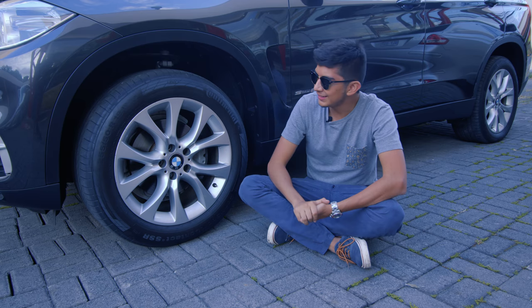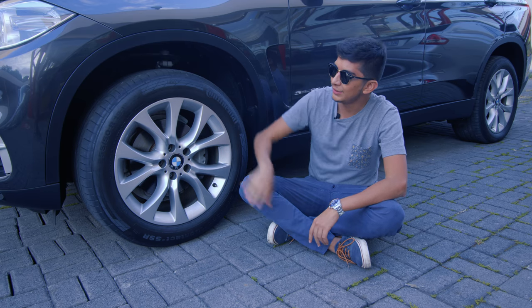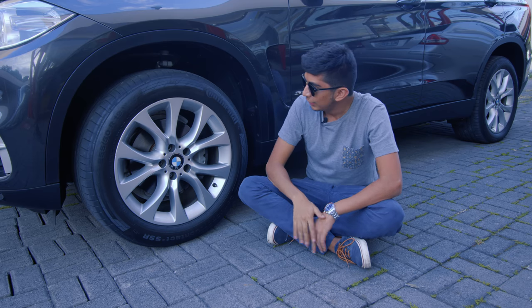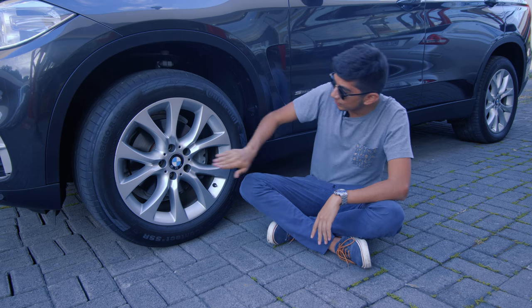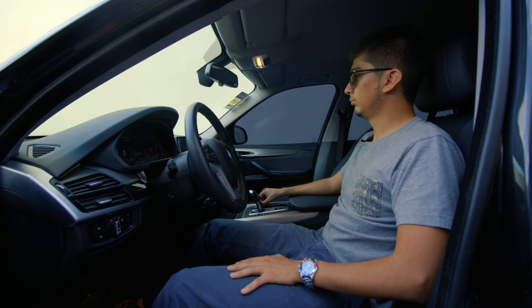En el departamento de aros y llantas tenemos aros de 19 pulgadas con unas llantas 255 en las 4 ruedas. Los frenos son de 350 milímetros adelante y 320 atrás, con unos calipers de 2 pistones adelante y uno atrás.